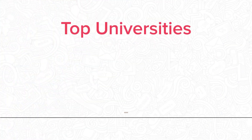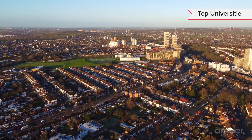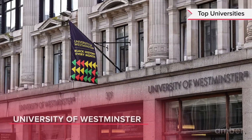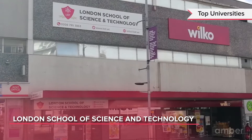The city is home to over 18 universities, attracting a large number of international students. Some of the top universities in Wembley include the University Campus of Football Business, University of Westminster and the London School of Science and Technology.